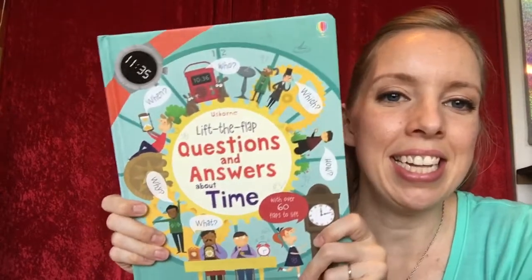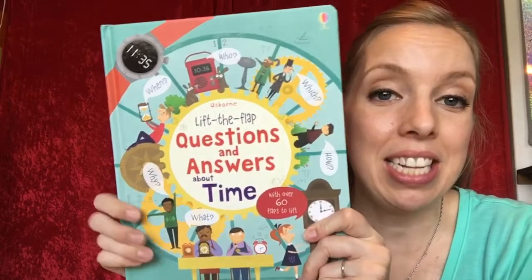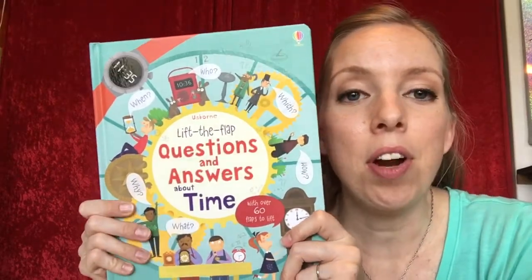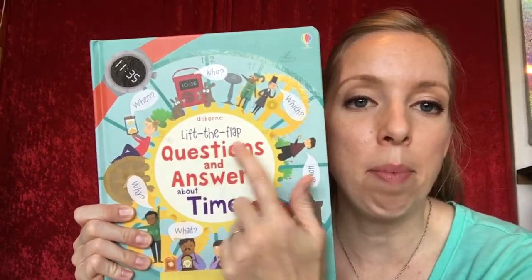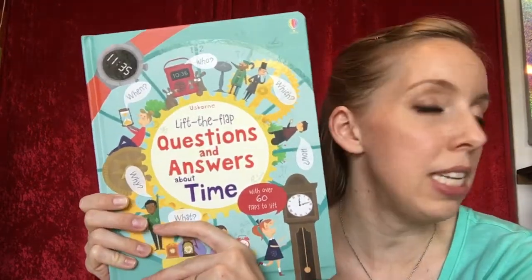Hey guys, my peek inside today is 'Lift the Flap Questions and Answers About Time.' This is a really good one. There are a lot of these lift the flap question and answer books about lots of different subjects — this one, of course, is about time.